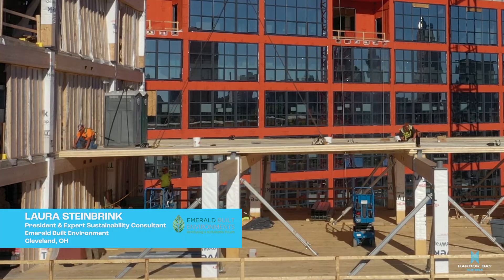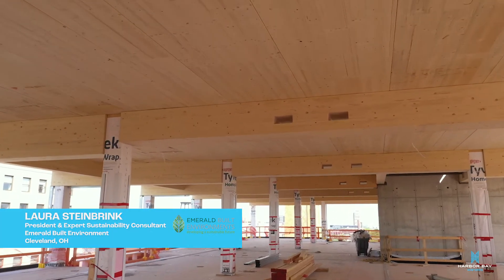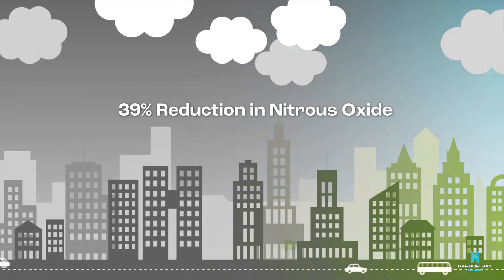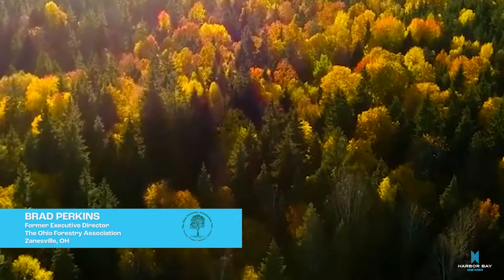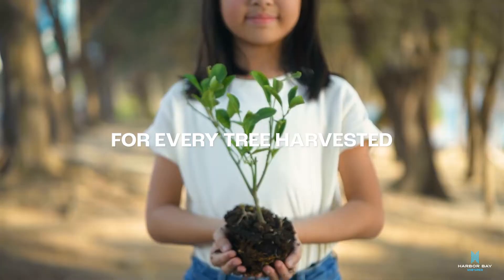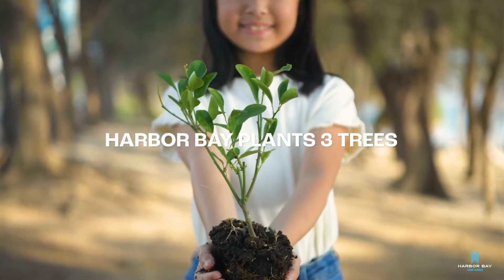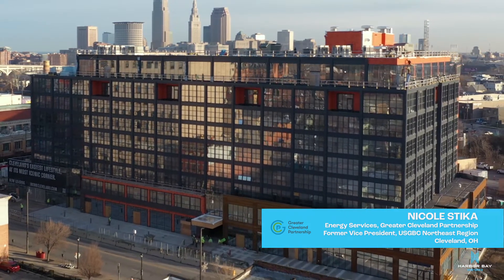The production of mass timber has environmental benefits that are higher performing than traditional steel, concrete, or framed buildings. Trees are one of the best opportunities we have — not just in Ohio but in the United States and the world — to clean some of that carbon out of the atmosphere through the photosynthetic process. The mass timber project is reducing the carbon footprint and highlighting how innovative sustainable design can be achieved.